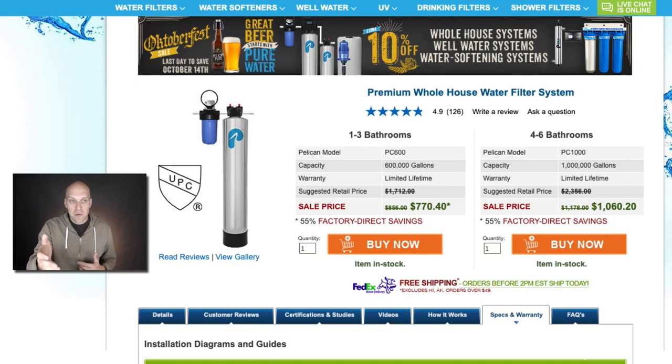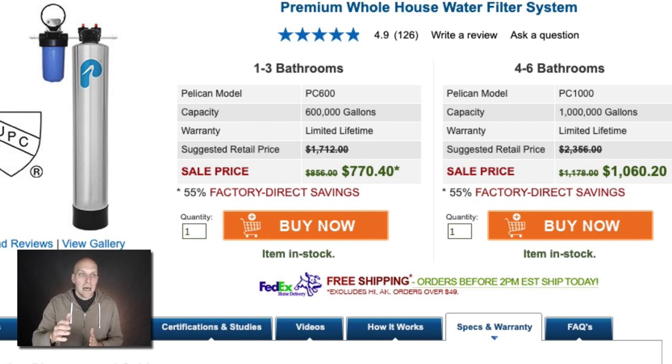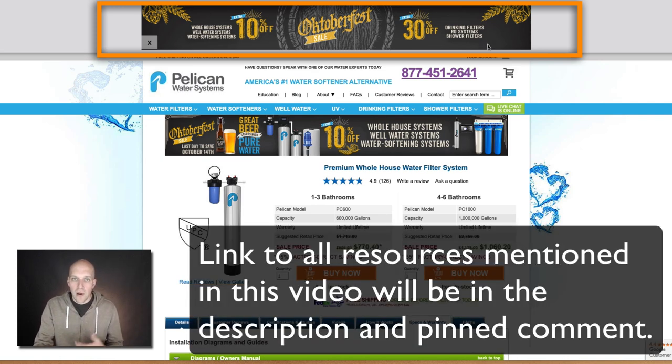What I have open on the screen right now is the Pelican Water system for the premium whole house water filter system. You can see the Pelican model here — PC600 versus PC1000. The first thing I want to make sure is that you don't overpay. Notice the pricing here is $770 — it's a sale price. They always have constant sales going on, like 10% off or 30% off.